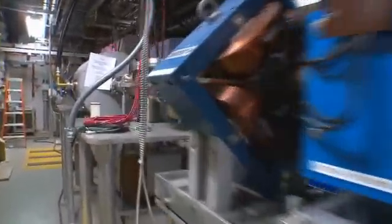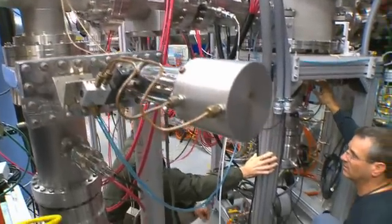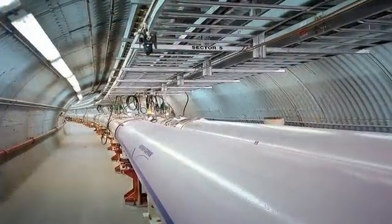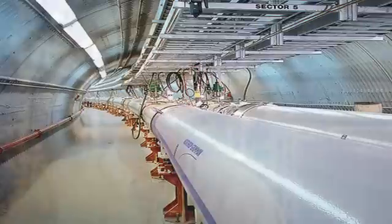There are some beams that EBIS can provide that RHIC is interested in that the tandems cannot provide, and there are also some beams that NASA is interested in. For instance, for RHIC, they're interested in running uranium beams rather than gold because the nucleus of a uranium atom is football-shaped rather than round like a gold atom. When you're colliding two uranium ions, you have a chance of the two footballs hitting each other end-to-end, and you can get a higher density in the collision. Uranium is a beam we can't get now from tandems, but we will be able to provide with EBIS.